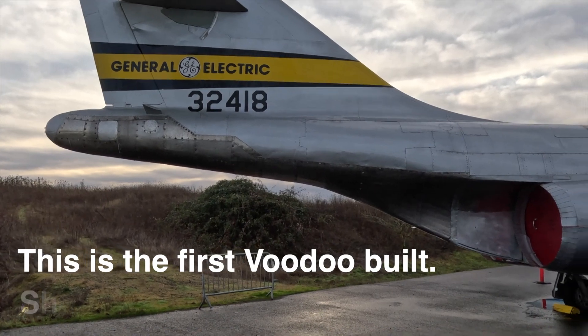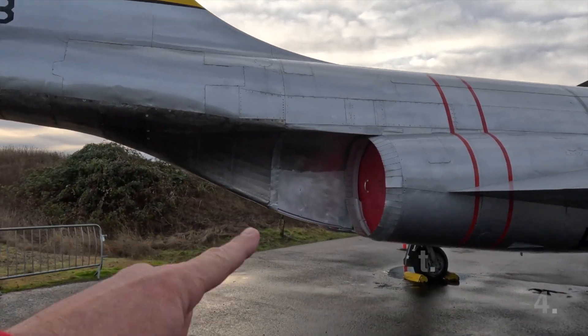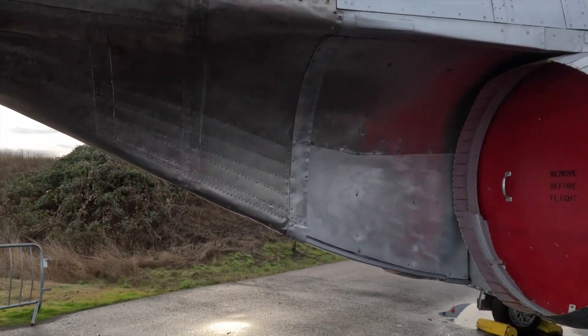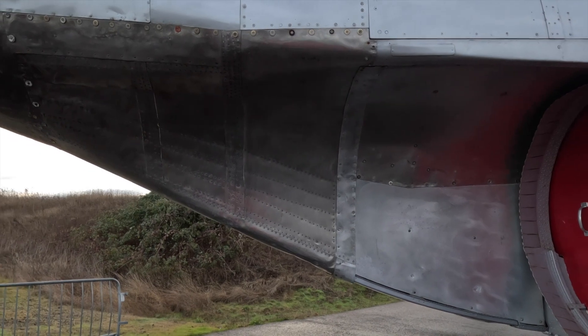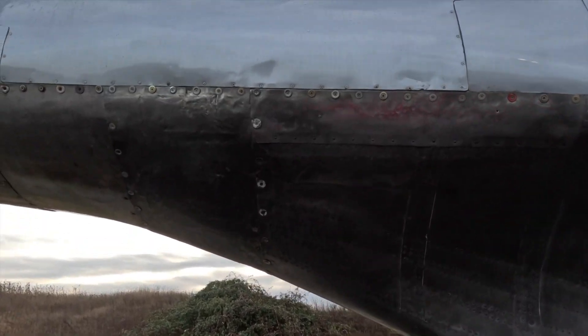This one looks really different without the engines — this whole area here is completely open. When the engines and afterburner are in, there were different models; some were six feet long. The one sitting in Abbotsford looks like it's about five feet, and I heard the longest afterburner came out eight feet. Look how beat up it is back here.